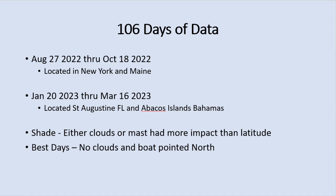The data I'm presenting today is gathered from August through September, a little bit in October of last year, mainly when we were cruising in New York and Maine. Then about half of it is from January to the middle of March in Florida and the Bahamas this year — so it's 106 days of data altogether.